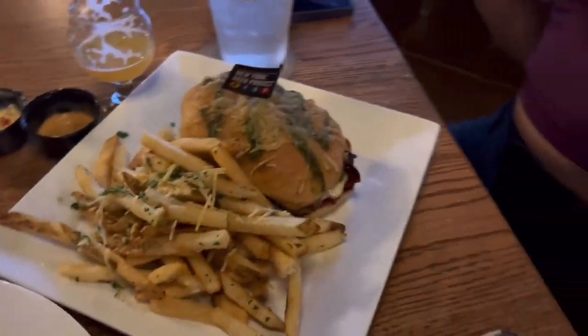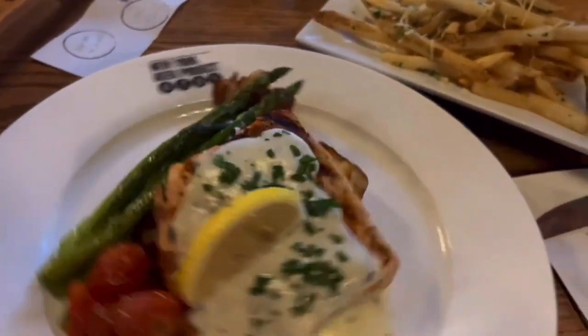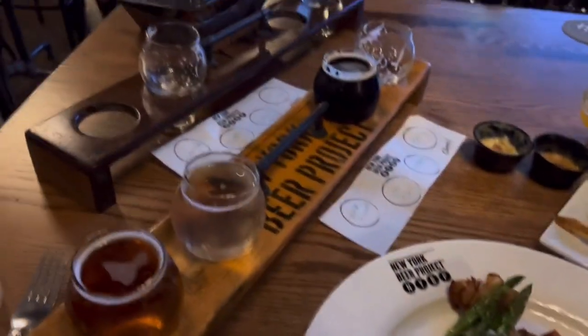Our entrees have arrived. That's the Obokan, we've got focaccia, and this is the Tuscan butter salmon. We've got our flights going. It's a good day.